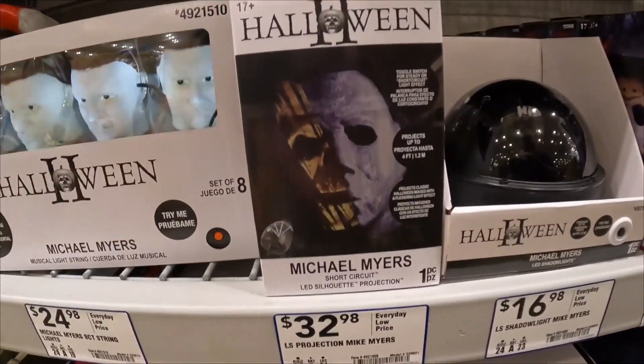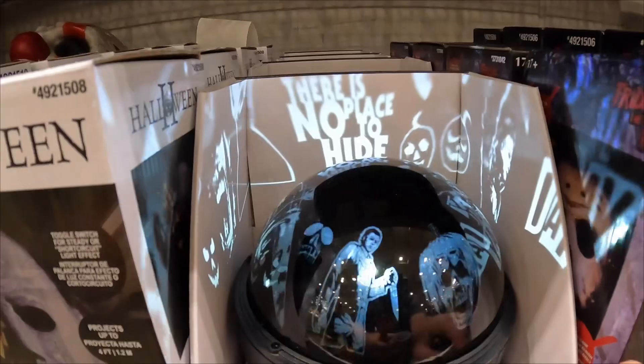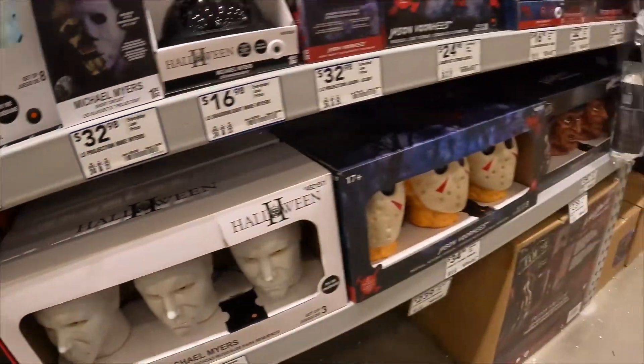The silhouette projection looks really cool. This projector light is pretty sweet. If I see this thing in stores, I'm definitely buying it for $17.